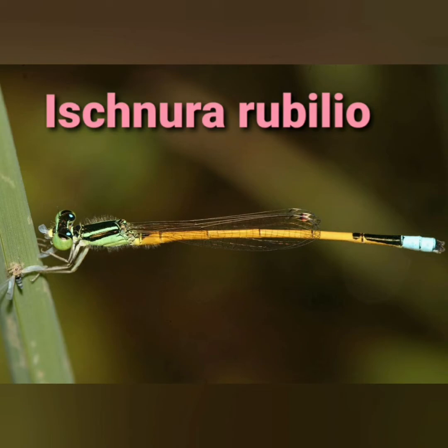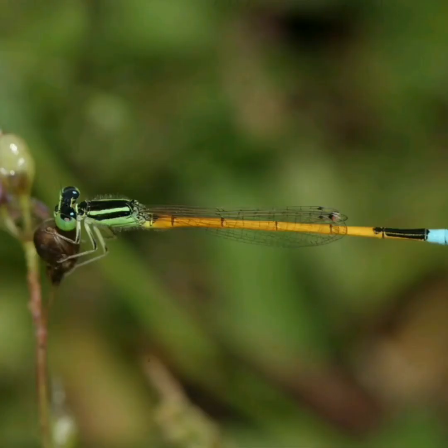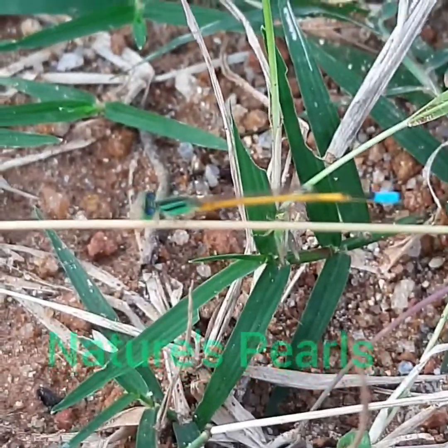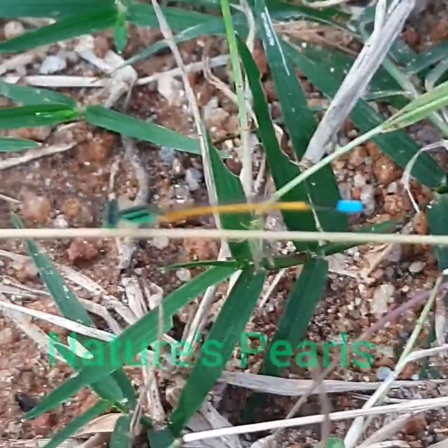These are amazing creatures. Just observe the wonderful colors of head, thorax and abdomen. Damselflies are insects and have slimmer bodies, and most species hold the wings along the body when at rest, unlike dragonflies which hold the wings flat away.